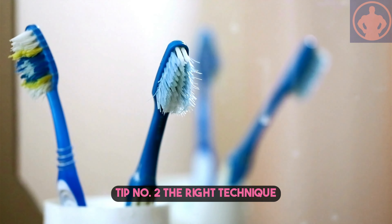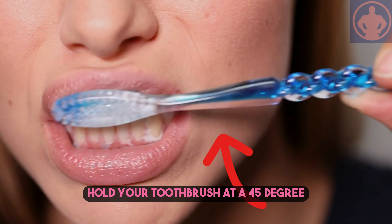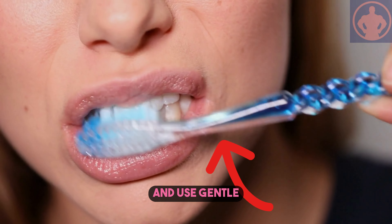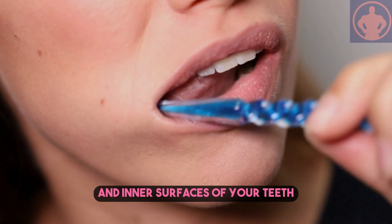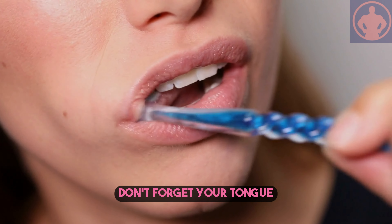Tip number two: the right technique. Hold your toothbrush at a 45-degree angle to your gums and use gentle circular motions. Remember to brush the outer and inner surfaces of your teeth as well as the chewing surfaces. Don't forget your tongue.